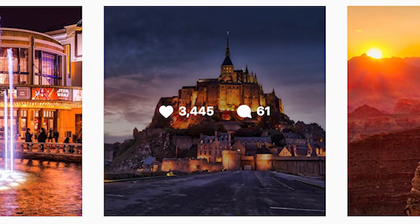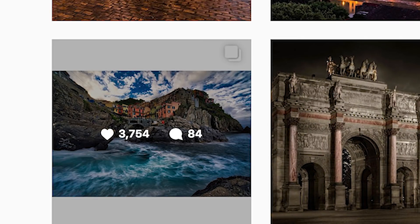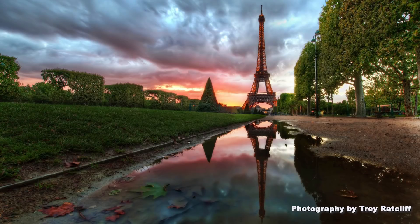I see it every day on my Instagram feed, where I just get more likes and comments when it's an HDR. Actually, HDR is what drew me toward photography. I remember the first time I saw an HDR photo — it blew my mind. I wanted to learn how to do that.